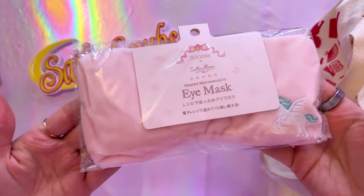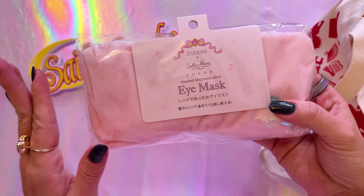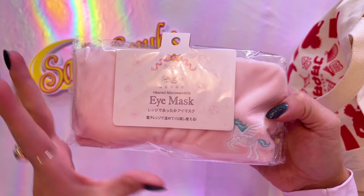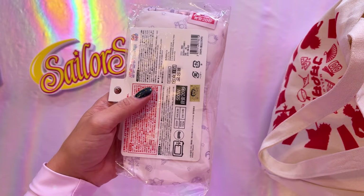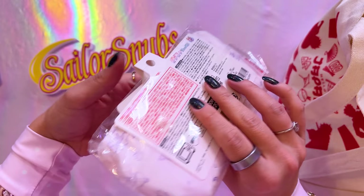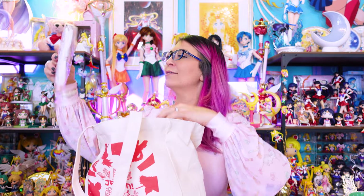Here we have this gorgeous eye mask — this is a weighted eye mask, really really nice. It's heated and microwavable with little beads inside that you can heat in the microwave, and it features Pegasus on it. This is from the Three Coins collaboration, which is a less expensive company, and the original price was 330 yen. I've found that a lot of their items are really nice quality, and this is something I did not already have, so really excited to own it.